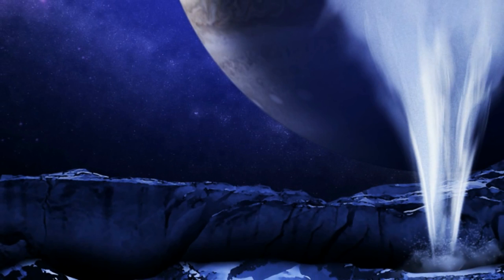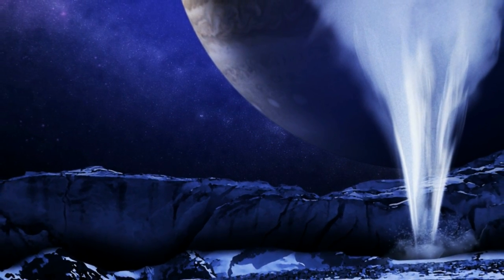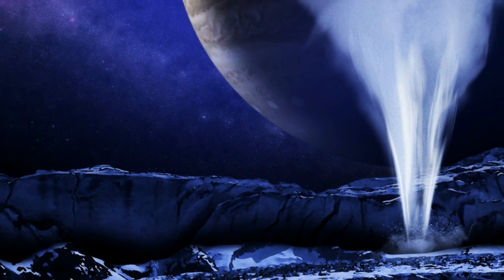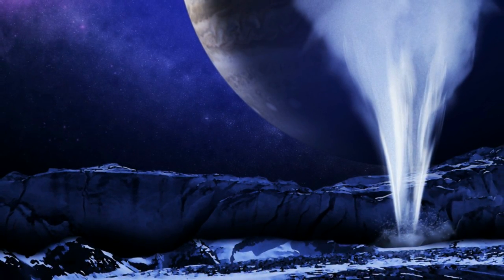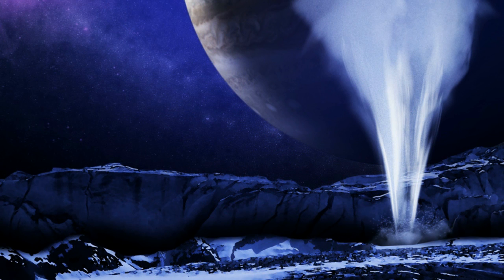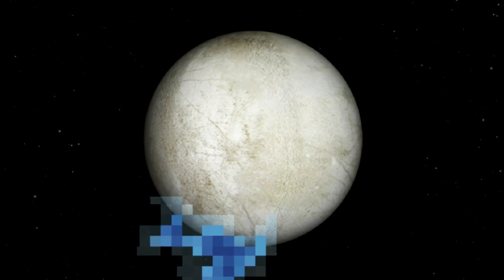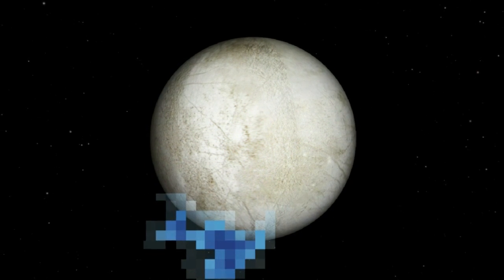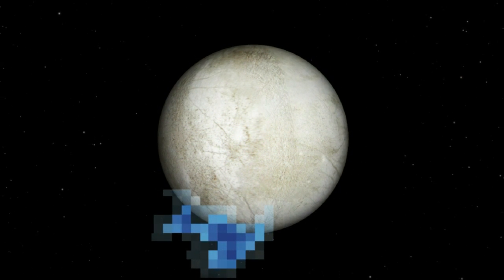We begin with the news that the Hubble Space Telescope has detected water vapor above the surface of Jupiter's moon Europa. There's already evidence suggesting the presence of water beneath the surface of Europa. This discovery of water vapor would seem to point to erupting water plumes, which would make Europa the second moon in the solar system to have such water plumes, alongside Saturn's moon Enceladus. The discovery of these water plumes opens up the possibility of investigating the composition of Europa in detail without the need to land a spacecraft and drill through the moon's icy surface.